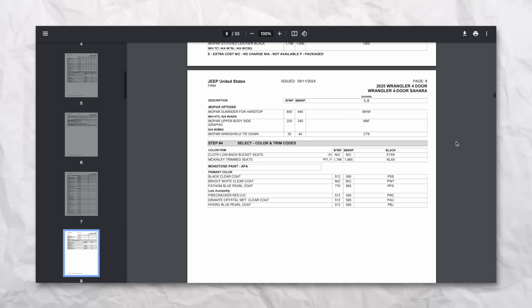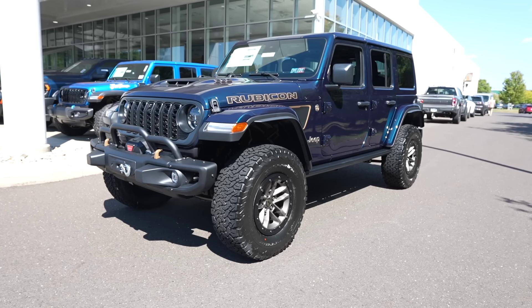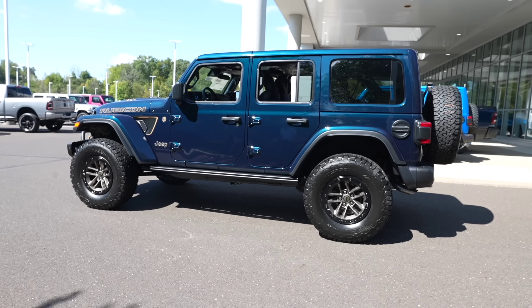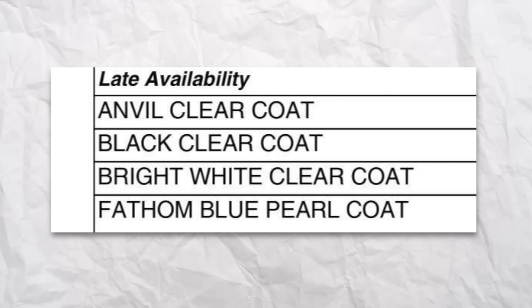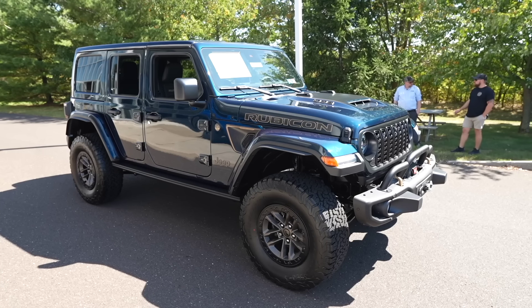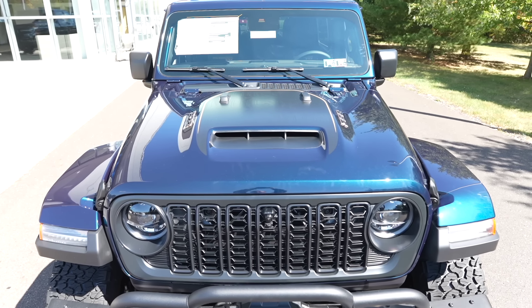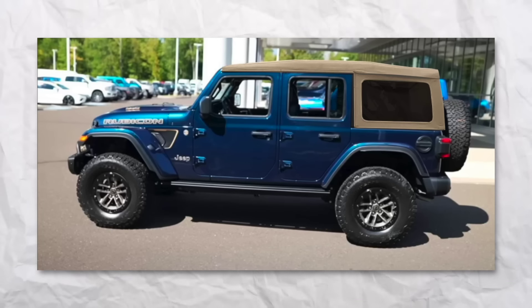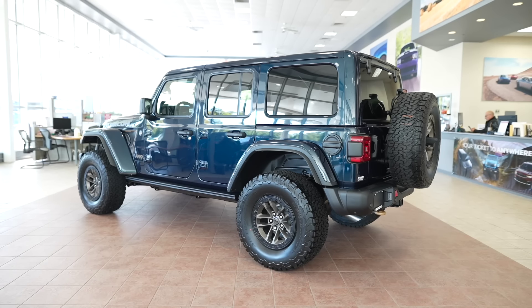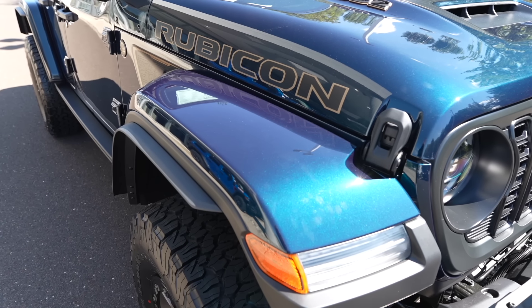The first thing that's new for 2025 are some color options. Fathom blue, which we talked about in our last video on the Fathom Blue 392, will be late availability for the entire 2025 Jeep Wrangler lineup. Ryan and I both discussed how sick that color would look on a base Sport or even a Rubicon — it's a little darker than I hoped but could look really cool with black trim or a tan soft top. If you've been waiting for Fathom Blue on a lower trim, you'll be able to order it, but not right now.